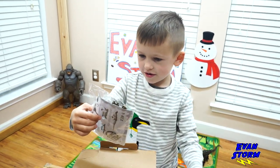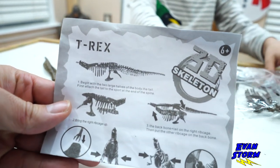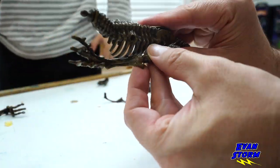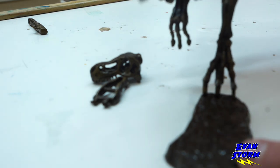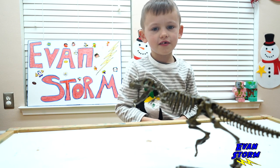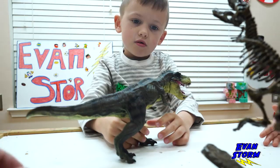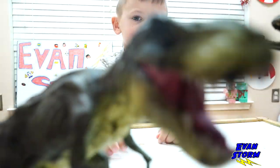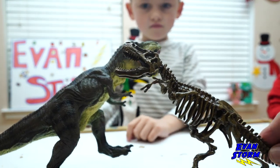Give me a T-Rex. It's a T-Rex. So this one is the T-Rex 3D skeleton. Okay Evan, we finished the T-Rex. What do you think, buddy? I love it. Okay Evan, so here's the regular T-Rex, and then here's the 3D skeleton T-Rex.